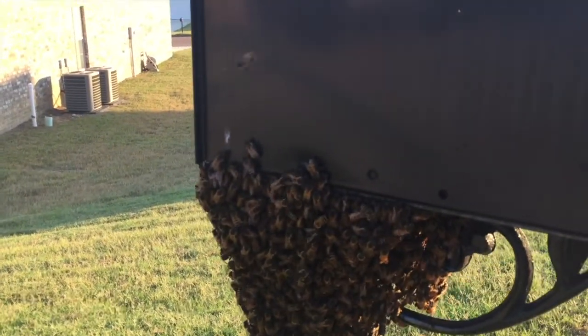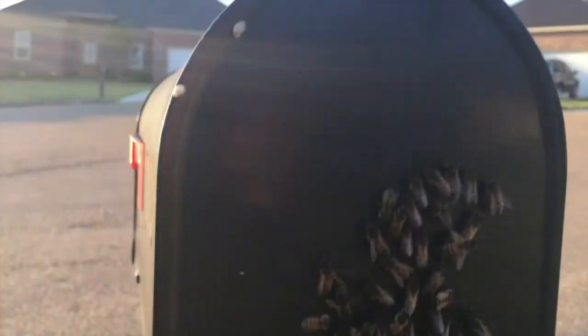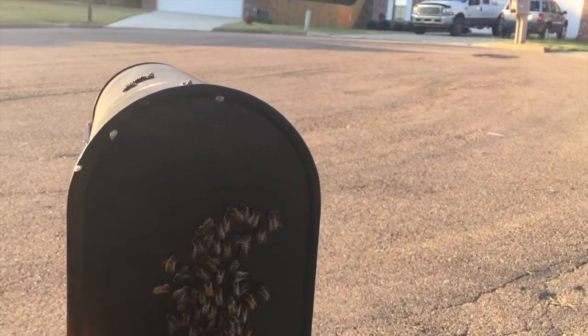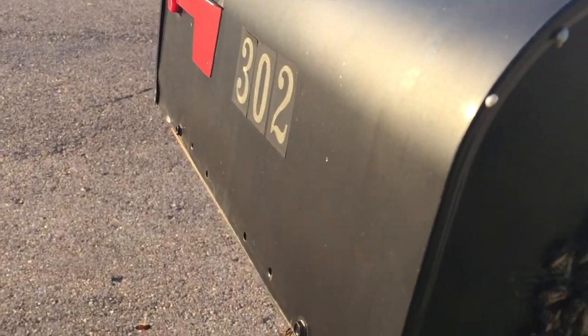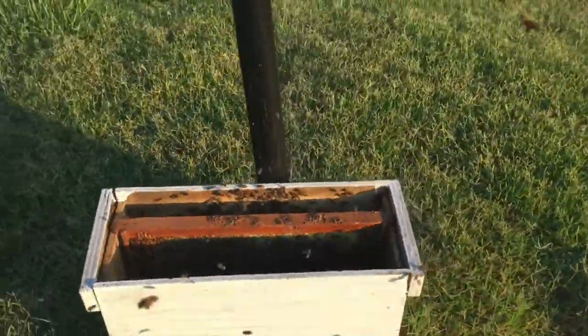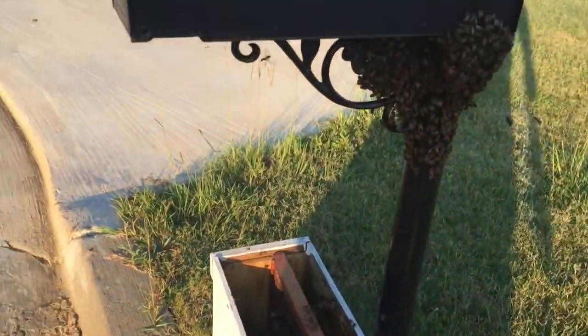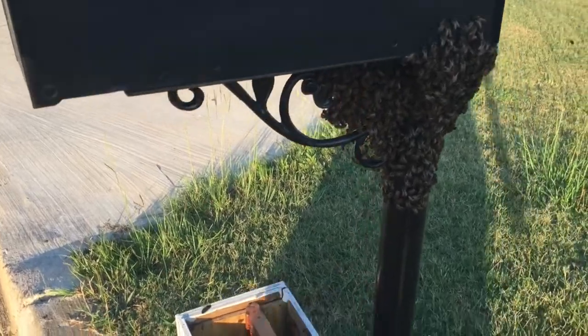All right, here we go. Like I said, not a huge swarm. Imagine the queen's down in there. See how well-behaved they are today. I may just try to brush them off in there. Go ahead and get a box here. Let's try to sweep them in there the first time. Kind of awkward with them up in that little decorative piece, whatever you want to call that.